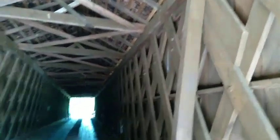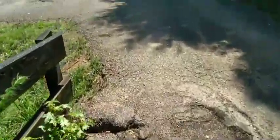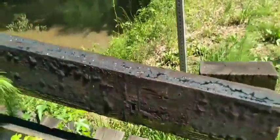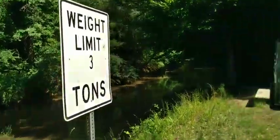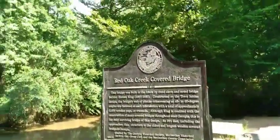The beautiful covered bridge. I smell creosote and wood on a hot summer day. And there's a car coming, so I'm going to get out of the way. Red Oak Creek Covered Bridge in Meriwether County, Georgia.